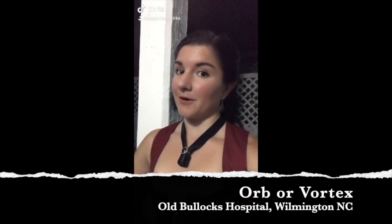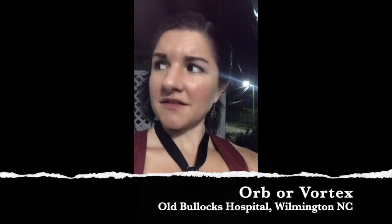Here's another example of an orb caught at Bullock Hospital. This is actually caught on the same night as the last photo, but this one doesn't have a halo. Here's the full photo. Can you explain that?